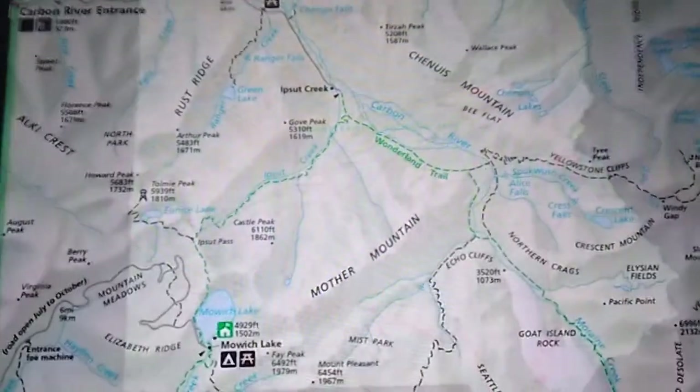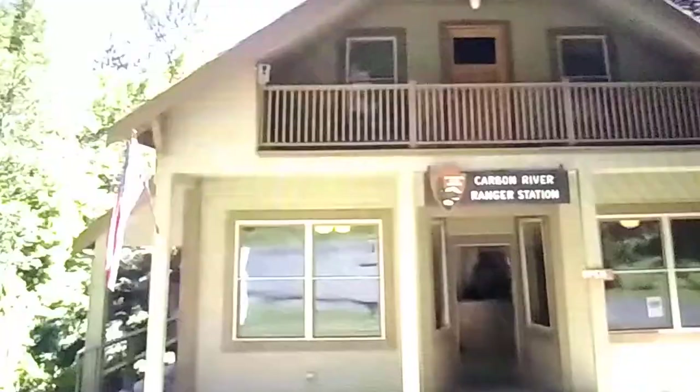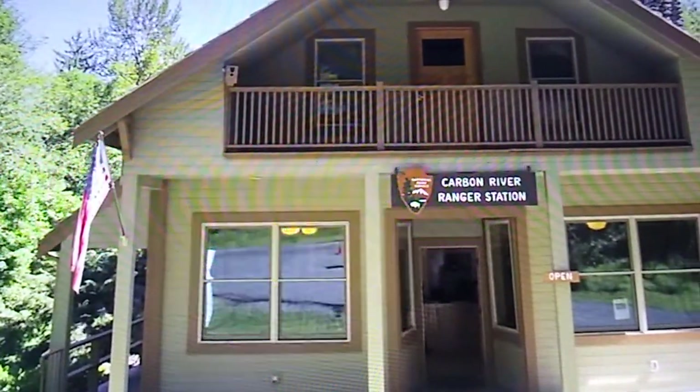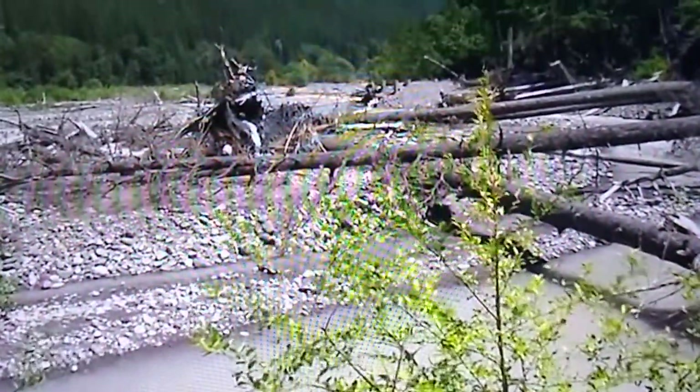We begin our exploration in the northwest corner of the park, home to the Carbon River and Mowich Lake. Carbon River is one of the best areas in the park to see the dynamic effects of water in shaping Mount Rainier.